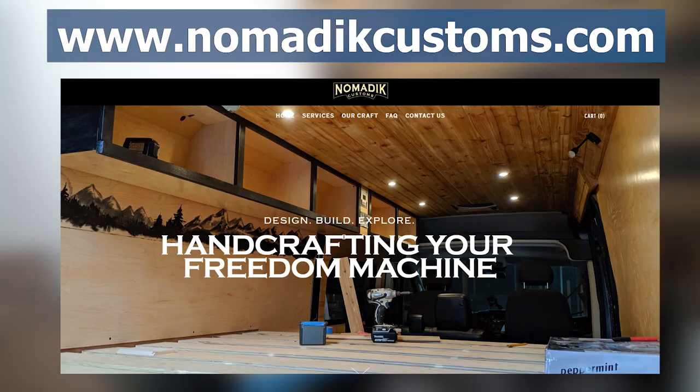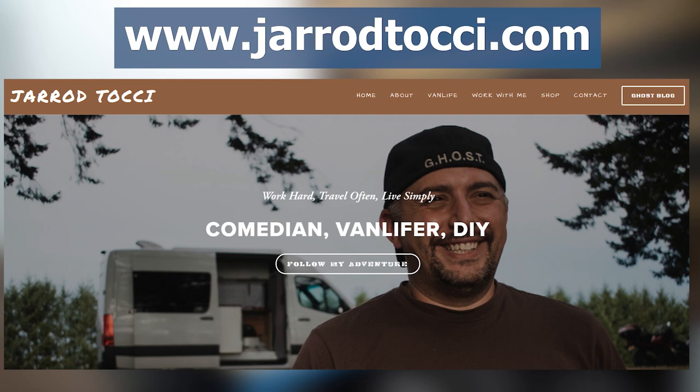You can reach Mark at his website nomadiccustoms.com if you're interested in having a build done. You can also fill out a form directly on his website. You can check me out at jaredtachi.com — I do more consulting, go over designs, and can put you in touch with the right builder. Usually at the top of my list is this guy.